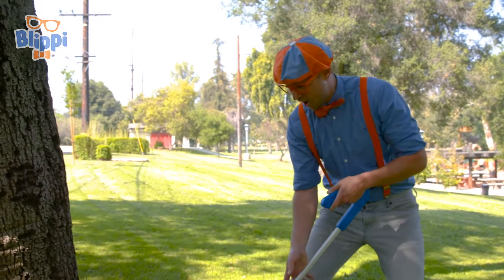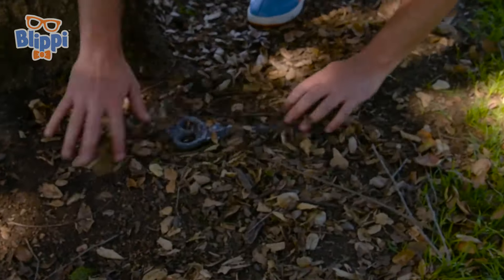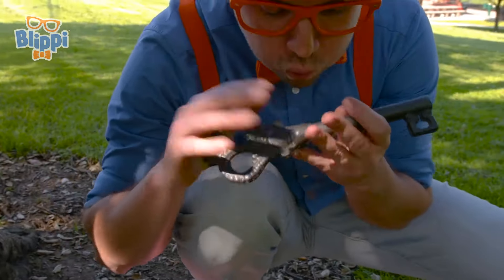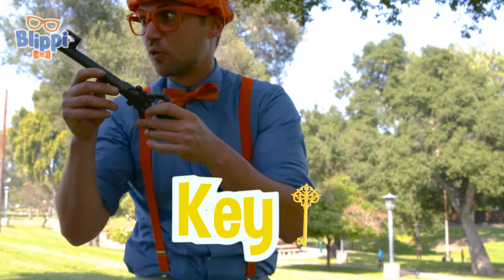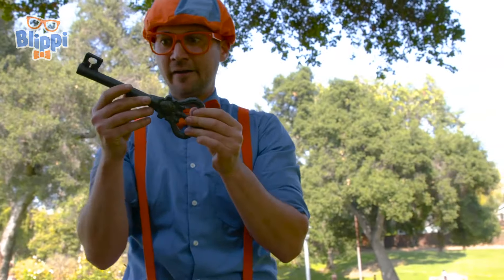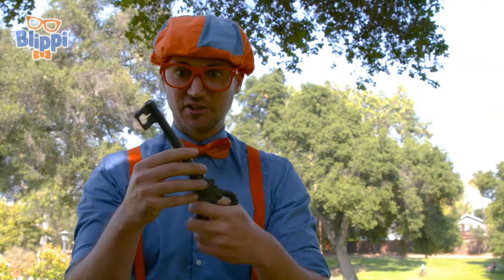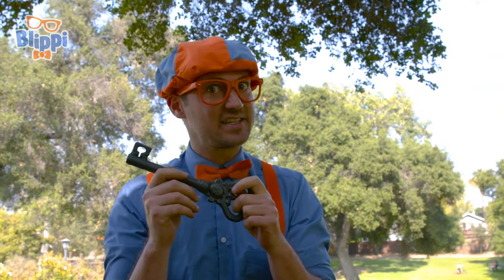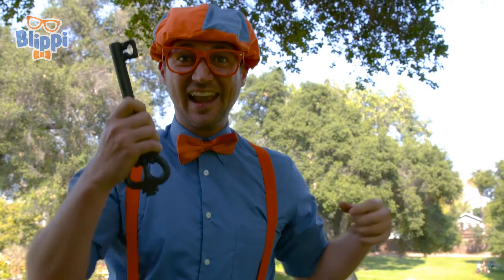Do you hear that? We must have found something. Whoa! Check it out. It's a key. Wow, this is a really big key. I wonder whose it is. It actually looks like it could have come from Kids Jewelry Heist in South Pasadena, California. How about we go visit them? This is going to be fun.